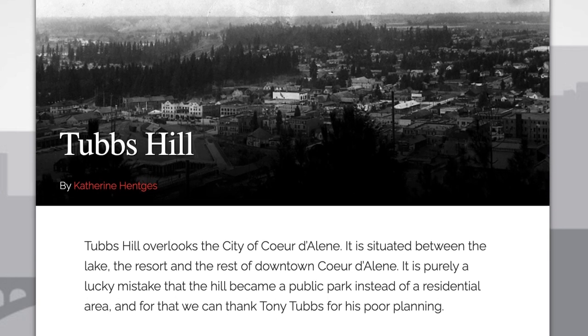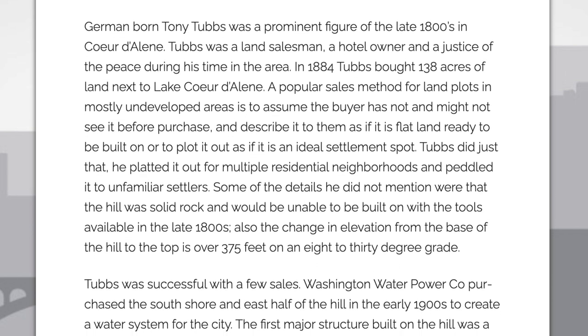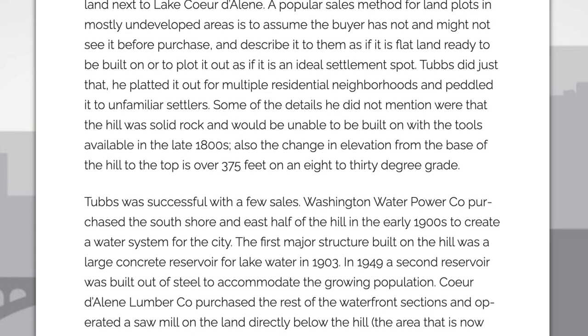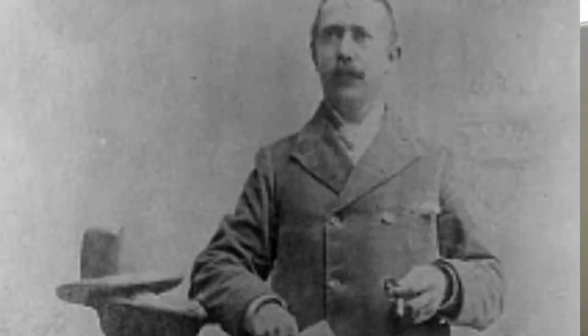I'm linking a cool article in the description down below that gives more information on Tony Tubbs — check that out. The article gives an interesting snippet, so here's a direct quote: Tony Tubbs was a prominent figure in the late 1800s in Coeur d'Alene. Tubbs was a land salesman, a hotel owner, and a justice of the peace. In 1884, Tubbs bought 138 acres of land next to Lake Coeur d'Alene. A popular sales method for land plots in mostly undeveloped areas is to describe it as flat land ready to be built on. Tubbs did just that — he platted it out for multiple residential neighborhoods and peddled it to unfamiliar settlers. Some of the details he did not mention were that the hill was solid rock and would be unable to be built on with the tools available in the late 1800s. Also, the change in elevation from the base of the hill to the top is over 375 feet on an 8 to 30 degree grade.